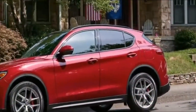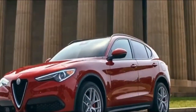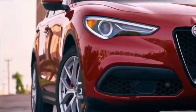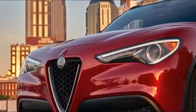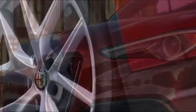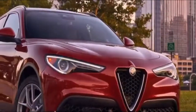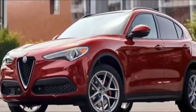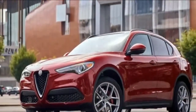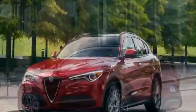They can take Alfa Romeo out of Italy. But they haven't taken Italy out of Alfa Romeo.